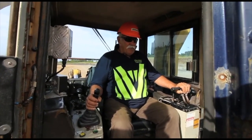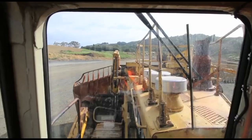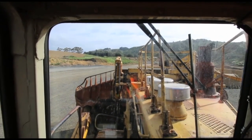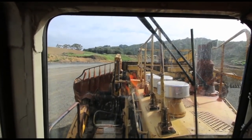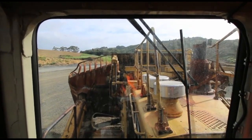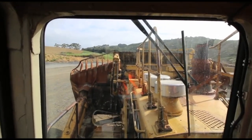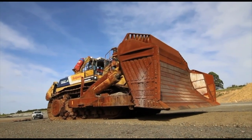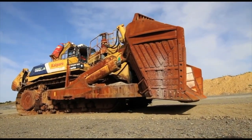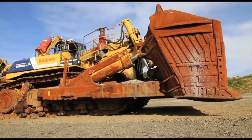Absolutely awesome. When do I start? There it is, all put back together the way it was. They definitely needed cranes to help do that. Now it sits at the gate of the owner's quarry for all to see.